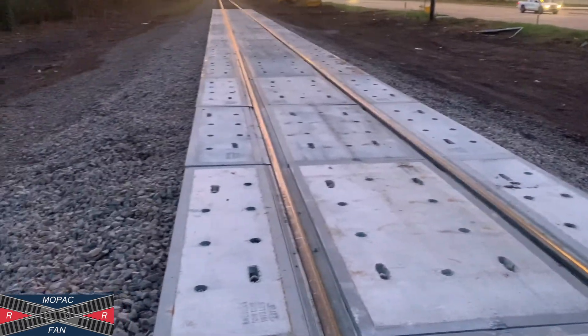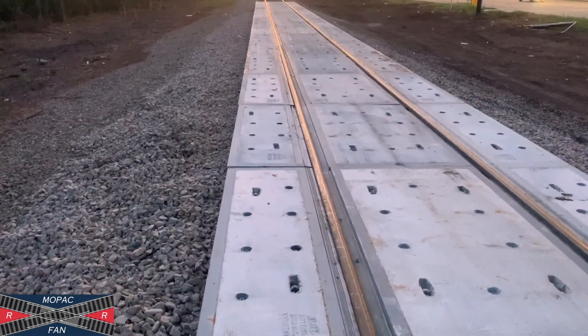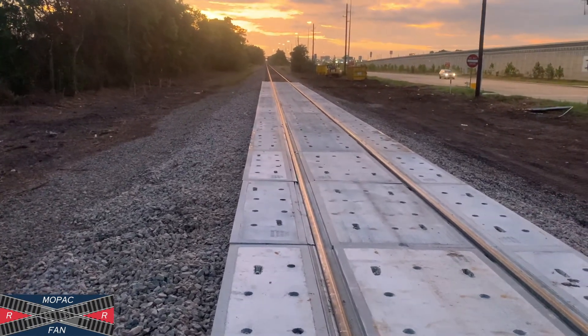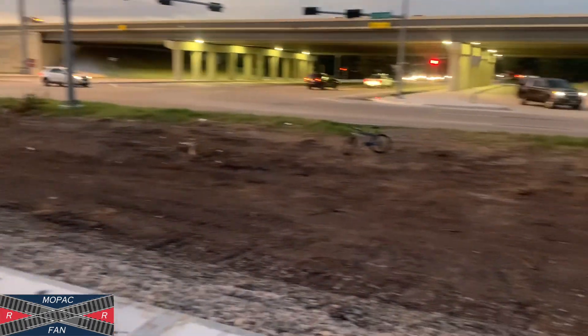I guess each one of these sections must be approximately 10 feet. And there's one, two, three, four, five, six, seven, eight, ten of those — so that must be 100 feet. Almost 100 feet. Pretty wide. Of course this is a big wide intersection here too.